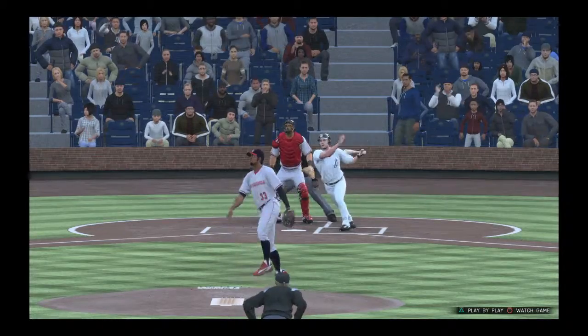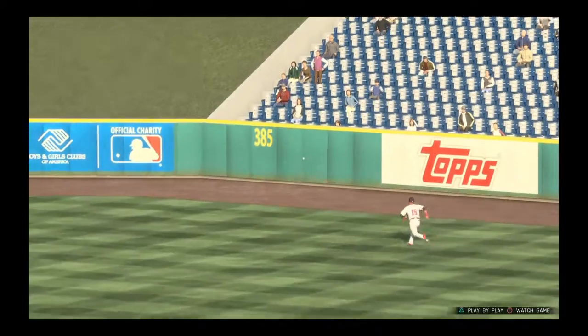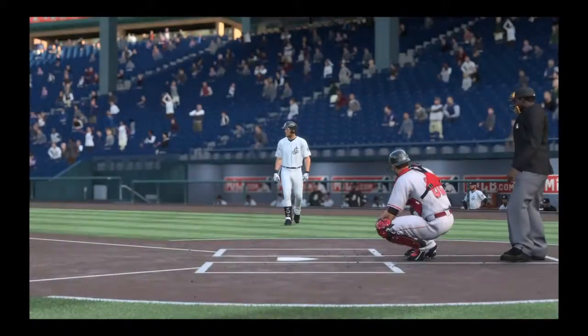After a tough loss in game one of this series, that's a nice job here to pick up a first-inning RBI. That gets his guys out in front right from the start, maybe turning things around.